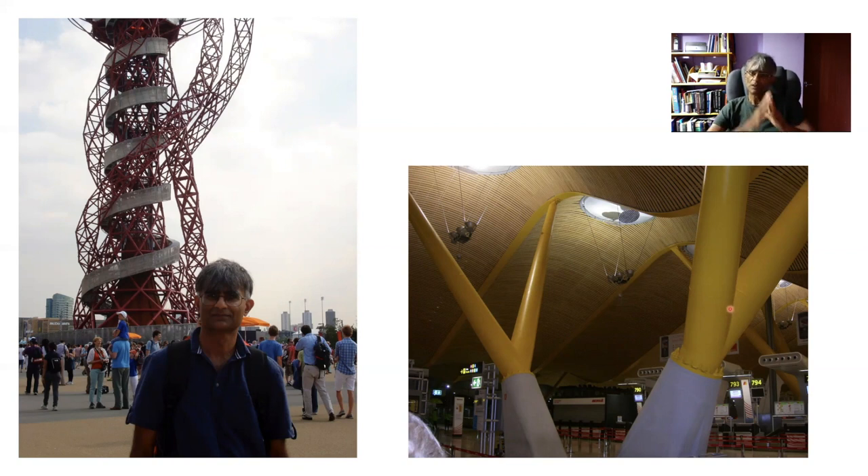Now why do we use steels which are not particularly strong? I'll come back to that very shortly. First I'll show you a microstructure of some of these steels.